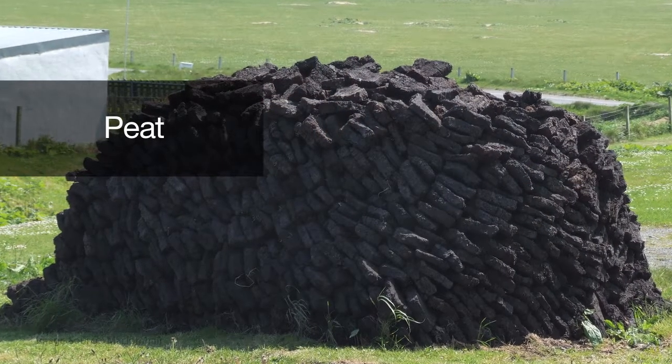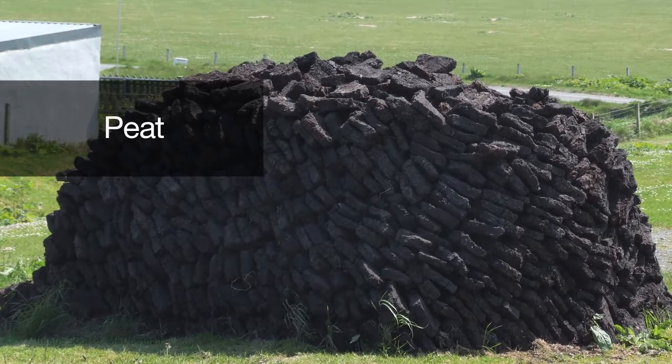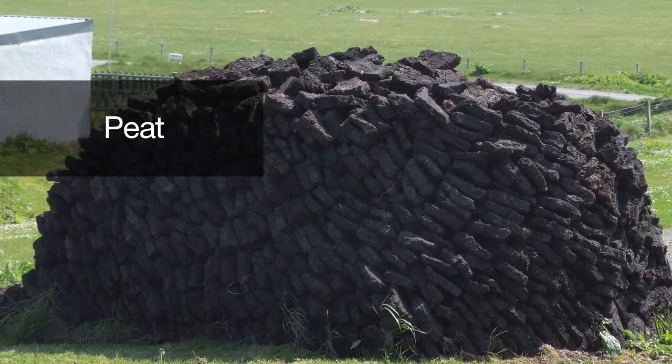Peat can be another energy source. Peat changes into coal when you bury it, but in some countries they actually burn peat, for example in Scotland.